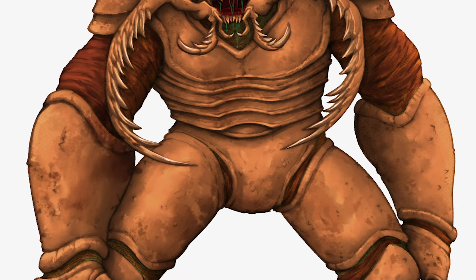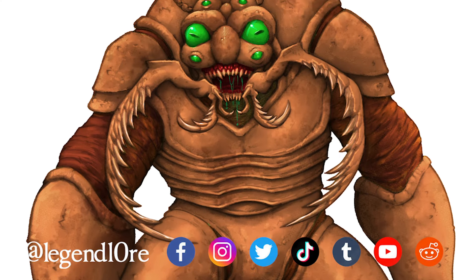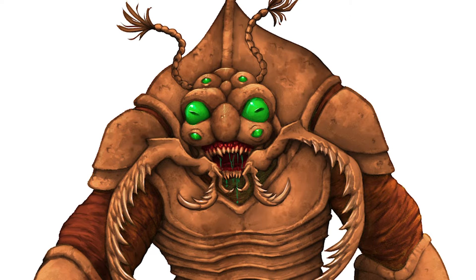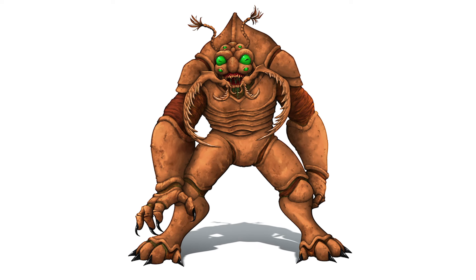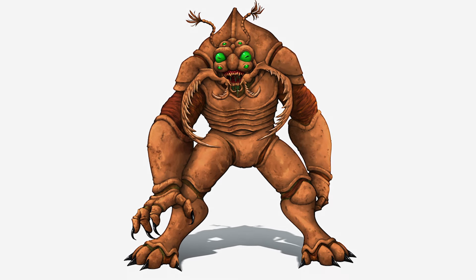And with that, that's our coverage of the Umberhulk, everybody. I want to thank all of you guys for watching. If you enjoyed the video, please like, share, and subscribe, and press the bell icon to be notified of future videos. DMs and players, please comment down below how you've used or encountered Umberhulks in your individual games, and let me know what you'd like to see in upcoming videos. Until then, I'll see you guys next time.